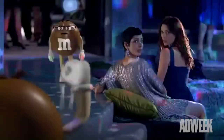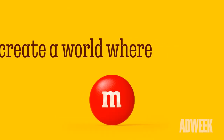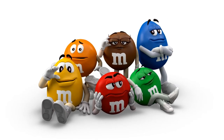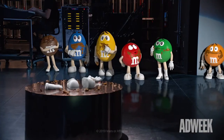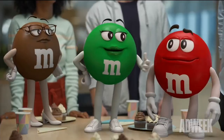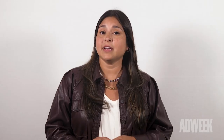The second female spokescandy, Brown, debuted during the 2012 Super Bowl. Earlier this year, Mars Wrigley announced that its famous spokescandies would be redesigned to be more inclusive, which meant that Green was trading in her knee-high boots for a pair of casual sneakers, while Brown would sport a new pair of glasses and block heels instead of high stilettos.